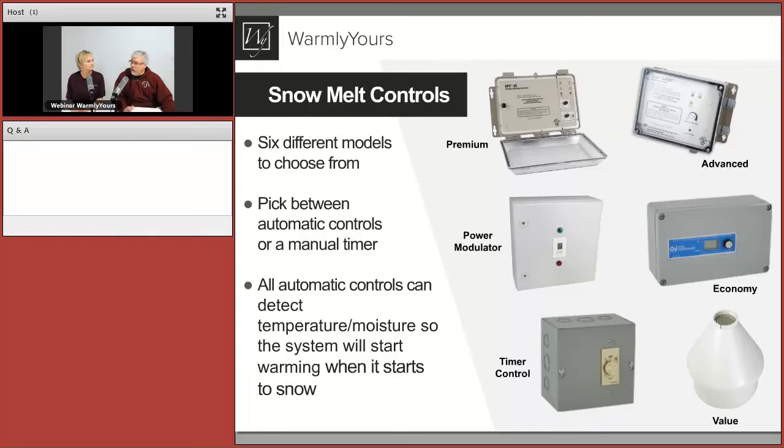The economy controller uses a slab sensor and allows you to do a snow melt and a roof and gutter at the same time with two separate zones. If you're somebody who's home all the time and knows when snow is coming, the timer control lets you set it for however many hours you want. The value control has the control and sensor built into one — for installations under 16 amps, it can sense snow and temperature and turn the mats on and off by itself.